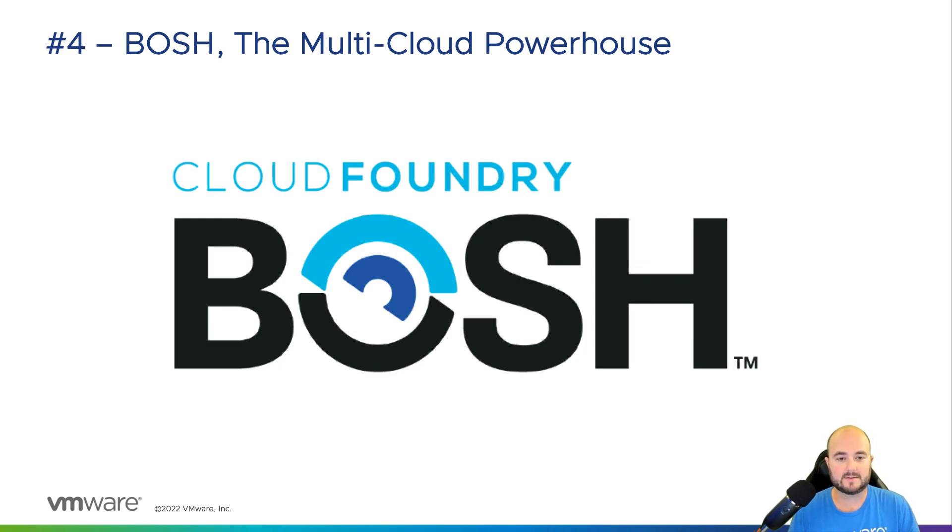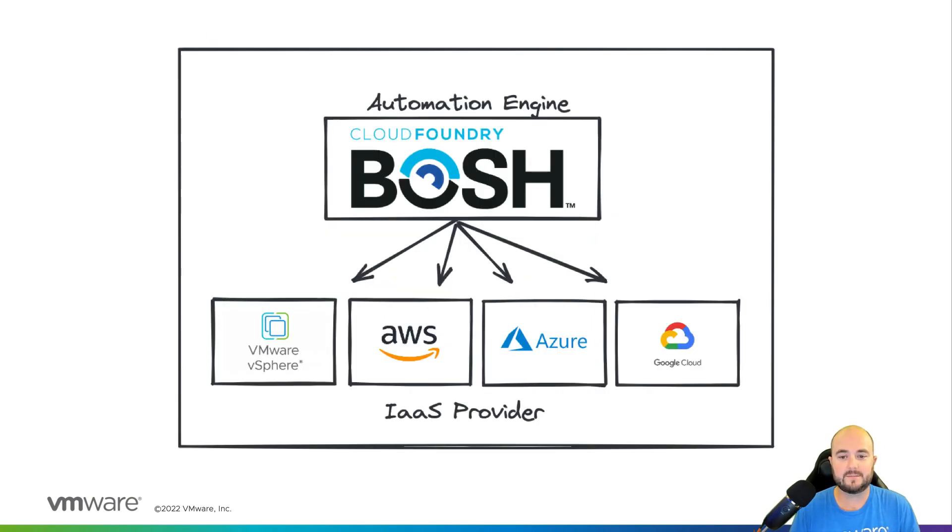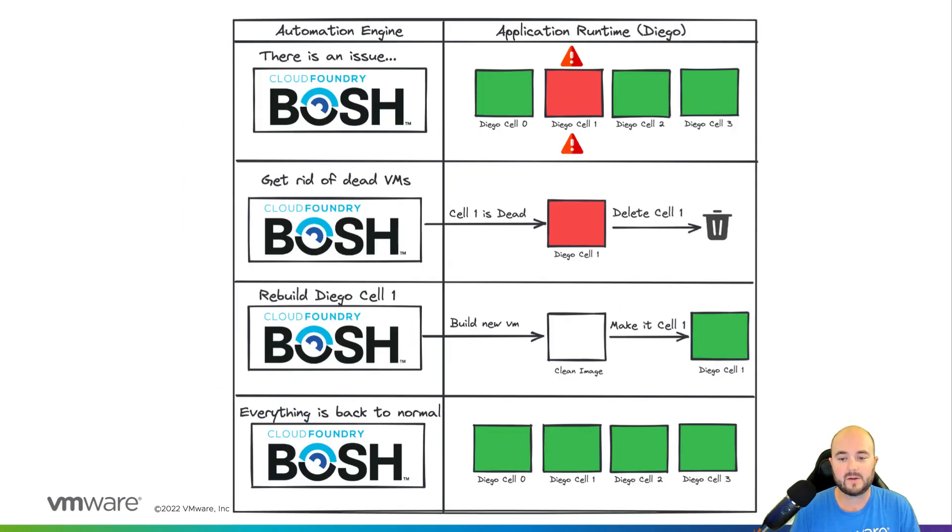Number four, BOSH is the multi-cloud powerhouse. BOSH is an underlying infrastructure automation engine that powers Tanzu Application Service. BOSH enables the seamless deployment of the platform on your infrastructure as a service provider of choice. BOSH makes doing a true multi-cloud or hybrid cloud deployment a painless process as your operations team can design their infrastructure as they see fit and let BOSH do all the hard work for them. Not only does BOSH take care of day zero deployment activities, it proactively monitors system components from day two and onward and can proactively heal or restore degraded system components. For instance, BOSH monitors the health of all platform services it provides and when it notices something like a Diego cell, which is part of the app runtime, has died, it will proactively self-heal the platform.